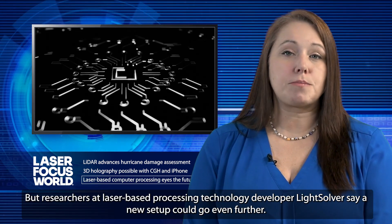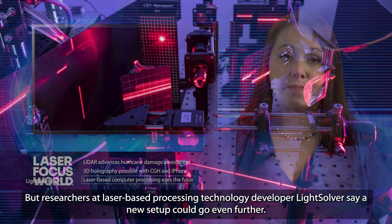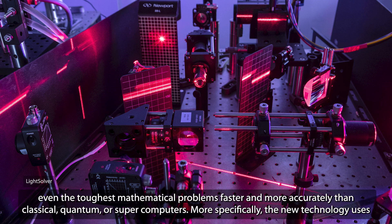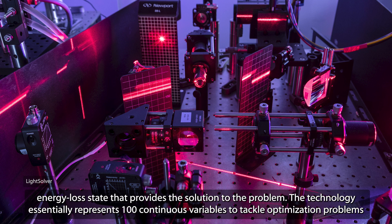Researchers at laser-based processing technology developer LightSolver say a new setup could go even further. The Israel-based company has developed a pure laser-based computer processing unit, the LPU-100. A first of its kind, the system uses 100 lasers to solve even the toughest mathematical problems faster and more accurately than classical, quantum, or supercomputers. The new technology uses a laser array with a mathematical problem encoded in the phases of the laser, and coupled lasers interact and converge toward the minimal energy loss state that provides the solution.